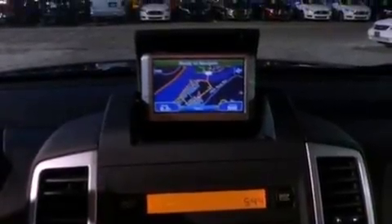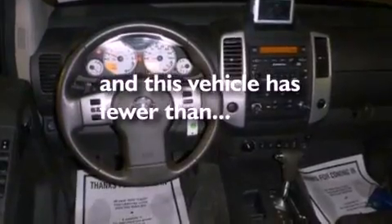Also included are fog lamps, an anti-lock braking system, a keyless entry system, and this vehicle has fewer than 32,000 miles on the odometer.